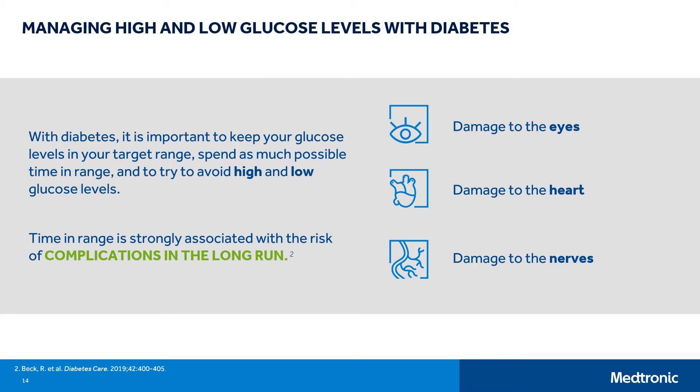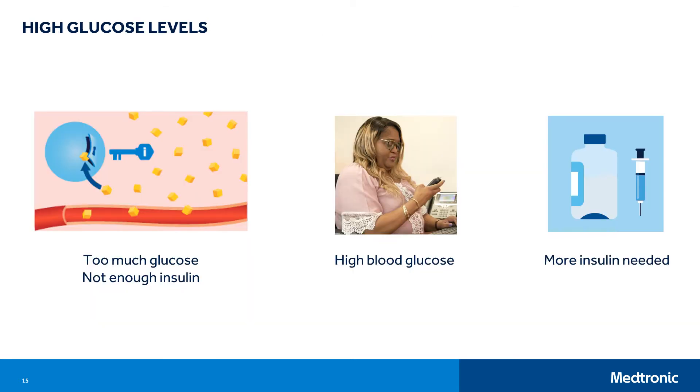Highs and lows don't feel very good in the moment and they can lead to complications in the long run. They can damage the small and large blood vessels in your body, the eyes, kidneys, nerves in your feet, heart, and brain. Let's talk about high glucose levels first. When you eat a meal, glucose levels start to rise. If there's not enough insulin in the body, glucose can't move into the cells. In this case, glucose will stay in the blood and fluids surrounding your cells, and more insulin is needed to lower glucose levels.